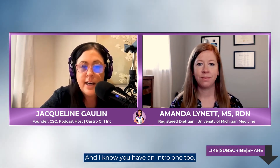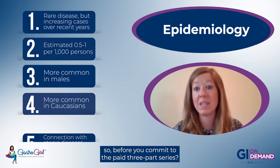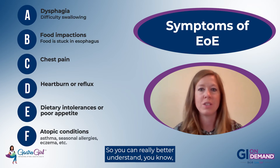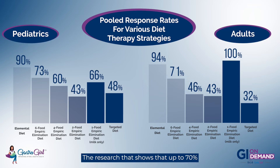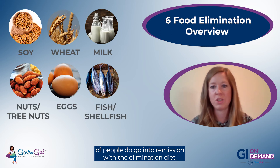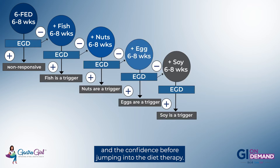We're really grateful Amanda created this course because we've been getting so many inquiries about the elimination diet. Amanda also has a free intro course. Before committing to the paid three-part series, the introduction covers the science and studies behind the approach, the step process of reintroduction, and the research showing that up to 70% of people go into remission with the elimination diet. The intro gives you the background and confidence before jumping into the diet therapy.